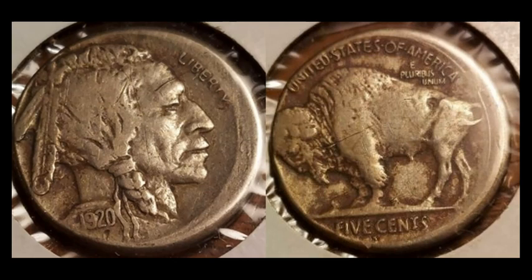A 1920 buffalo nickel — ungraded with problems; you can see scrapes and nicks, definitely a details coin. But it's a 1920S with a mint mark still visible, and it's off-center by about 10 percent. Off-center strikes on any obsolete coin — buffalo nickels, Mercury dimes, Standing Liberty quarters — are all quite desirable and have gone up exponentially in price over the last 15 to 20 years. This sold for $90.80 with four bids — a really solid buy considering the condition.